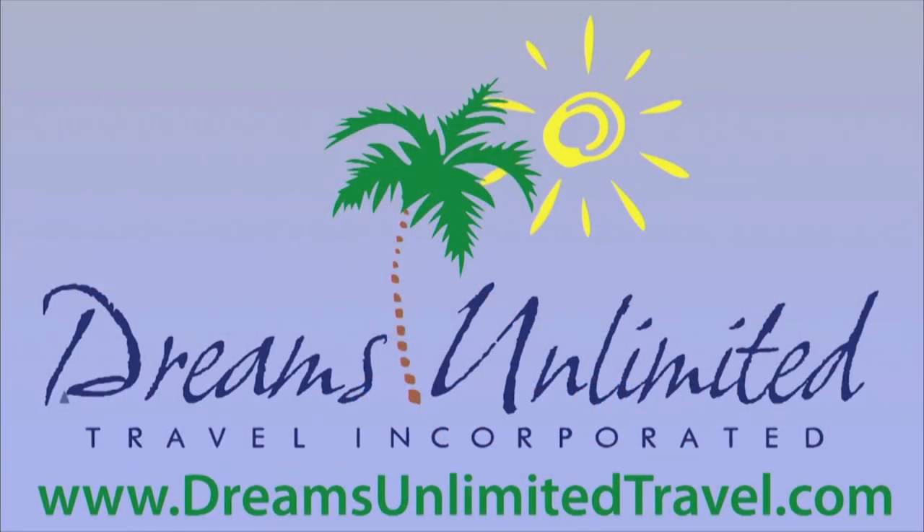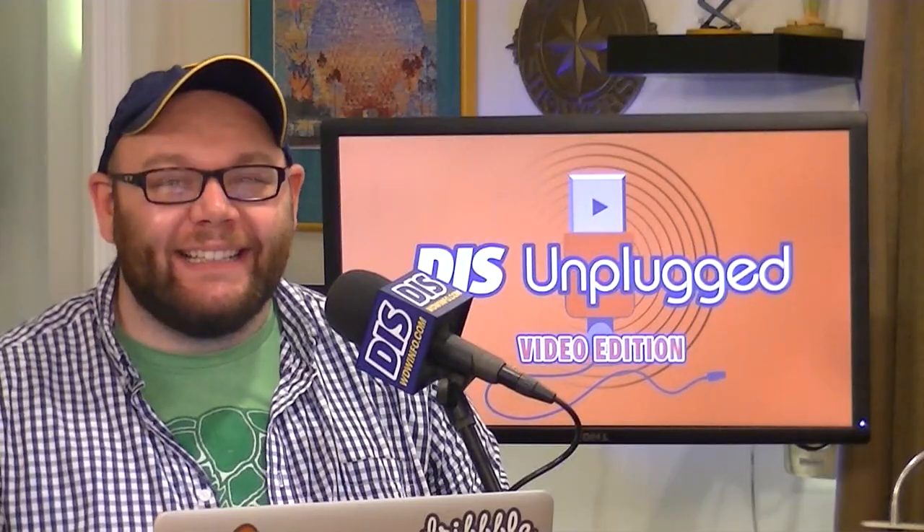The Diz Unplugged is brought to you by Dreams Unlimited Travel, experts at helping you plan the perfect Walt Disney World, Disneyland, Disney Cruise Line, and Adventures by Disney vacations. Visit them at www.dreamsunlimitedtravel.com. Welcome to the Diz Unplugged, everyone. I am your host this week, Dustin West, joined at the table by my good friends Sean Thompson, Tom Bell, Corey Martin, and back in the production nook, Mr. Craig Williams. We're coming to you live from the Bob Barley Studio here in Orlando, Florida.